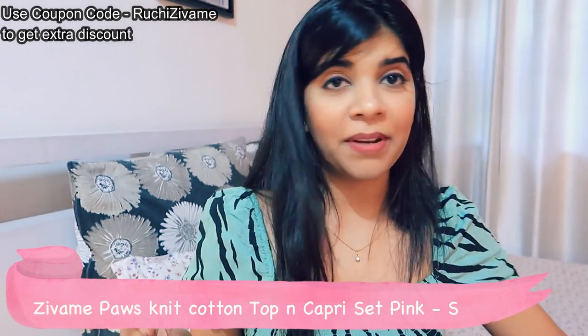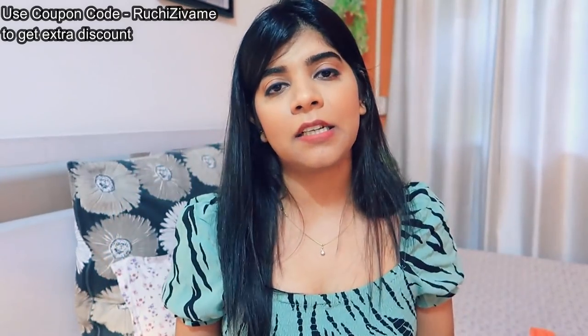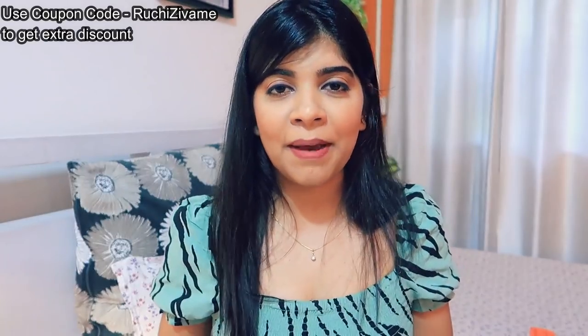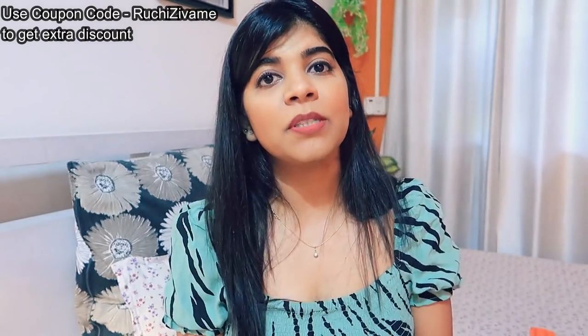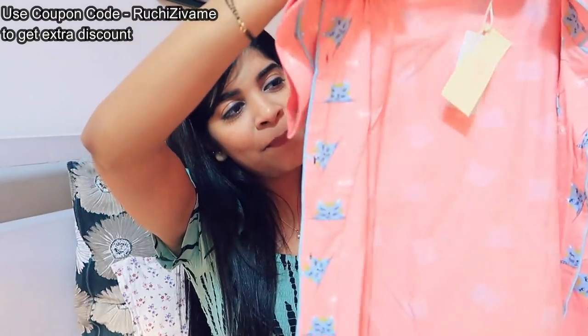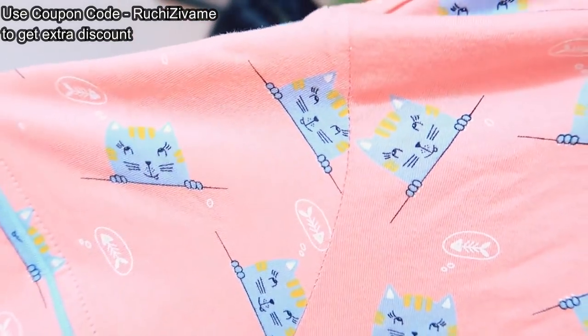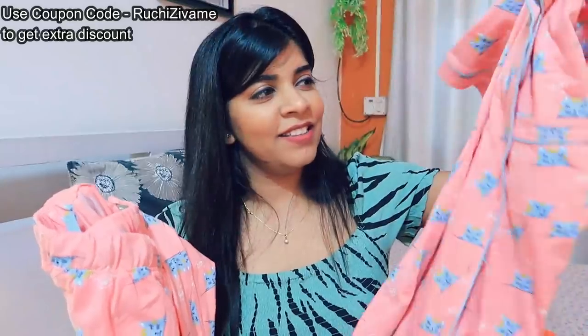First of all, I will start from night dresses. I am going to take a night dress mostly in a capri pattern. I can't even wear full clothes in Mumbai's warm air — wearing full clothes is next to impossible because I feel so much heat. So I got this very pretty pastel pink night dress. It has a beautiful cat print on it, which is very cute, and the color is very soothing. I don't have anything in this pink color — it's such a pretty pastel pink.